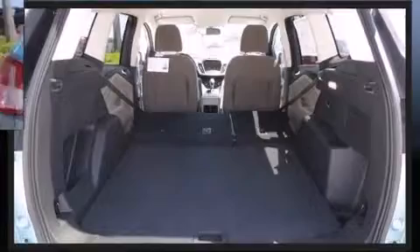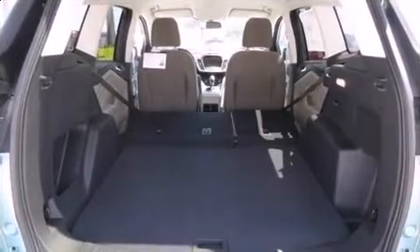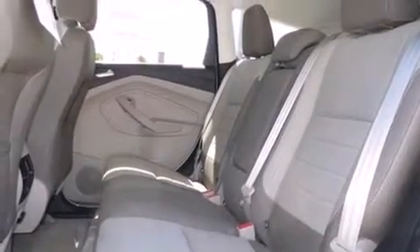Top features include a split folding rear seat, an outside temperature display, remote keyless entry, and much more.